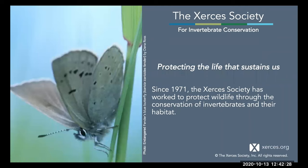Bee City USA and its sister initiative, Bee Campus USA, are initiatives of the Xerces Society. Many of you are likely familiar with Xerces, but for those who aren't, Xerces is a nonprofit focused on conserving invertebrates and their habitat. We use hands-on conservation, advocacy, education, and applied research to protect the life that sustains us.